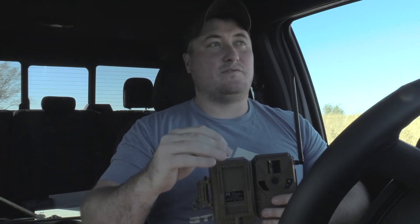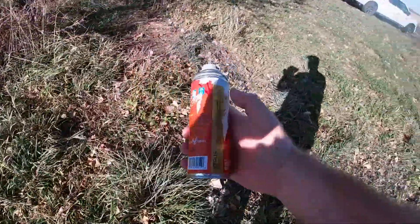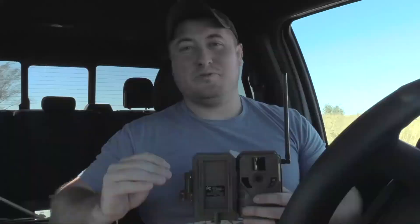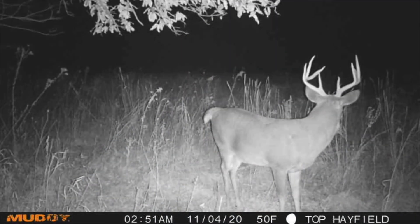I'm tagged out, but regardless I'm out here on this farm putting out some more cameras and also upgrading the firmware — something we're very excited about. I'm upgrading the firmware on all the Muddy Manifests and all the Stealth Fusion cameras on this farm today. This will allow users to have a higher quality, higher resolution image sent straight to their phone.